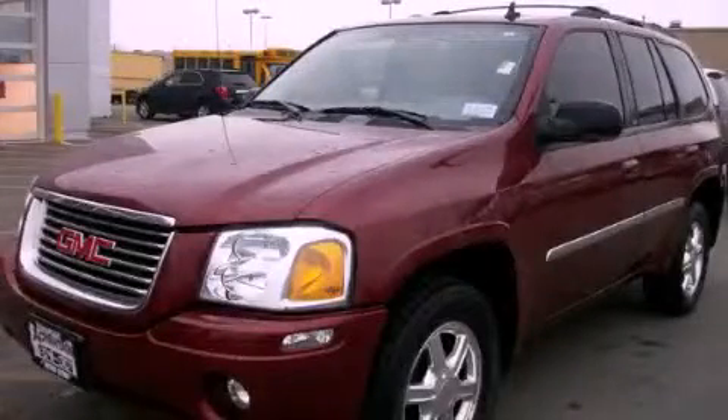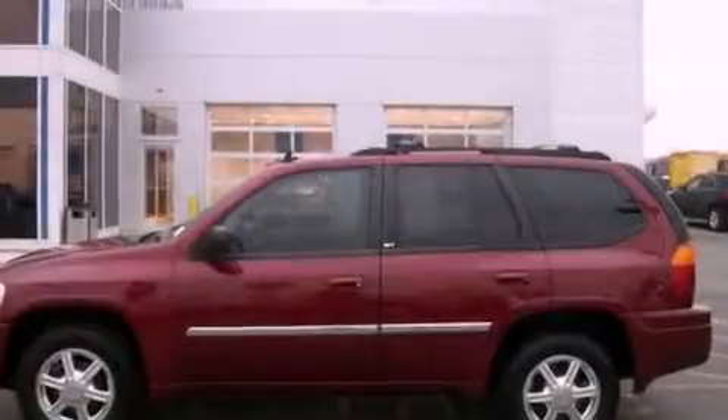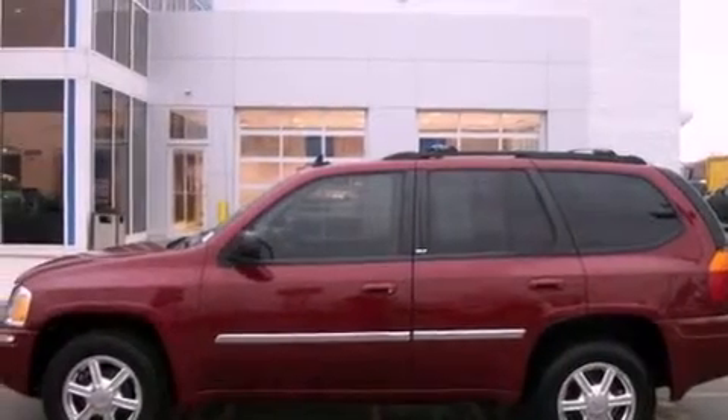This is a 2007 GMC Envoy, a car-like ride in space like an SUV. All of the following features are included.